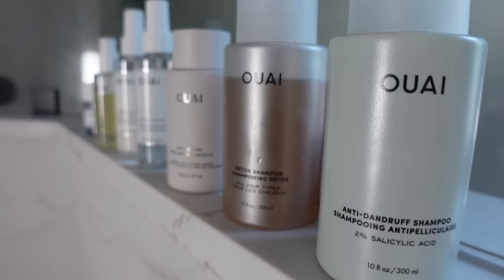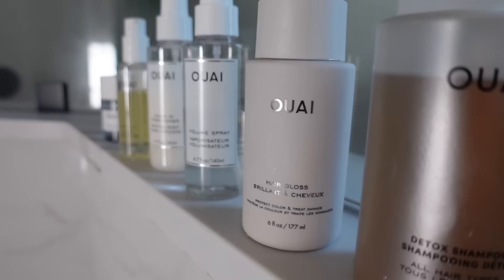Before we jump into that, I also want to share another one of my spring favorites who happens to be the sponsor of today's video, and that is Way. Y'all know I have shared so many of Way's products — they just really create hit after hit after hit, they never miss. The product I'm sharing today is the Way Anti-Frizz Cream. So good!